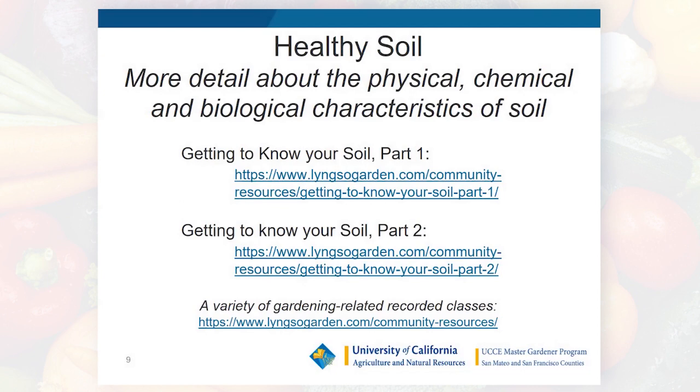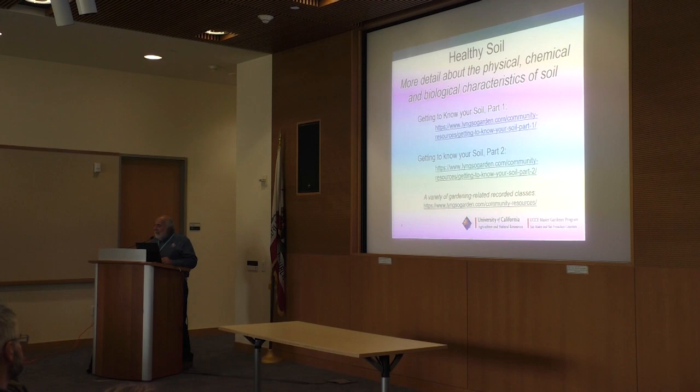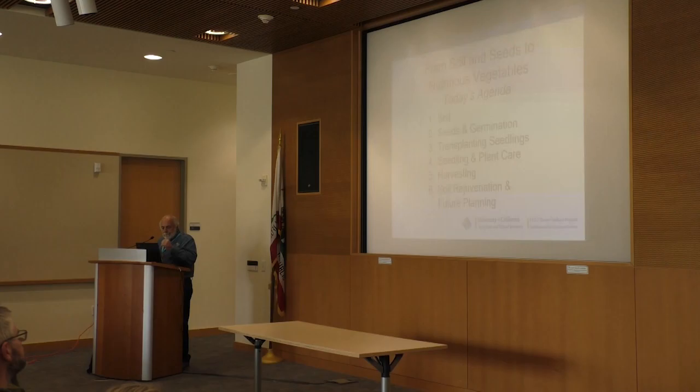That was a very abbreviated discussion of soil science. If you're interested, there's a two-part series I was part of that covers the physical, chemical, and biological characteristics of soil in more detail. These recorded seminars are on the LYNXO Community Resources tab of LYNXO Garden Materials — a great place to look for gardening-related topics.